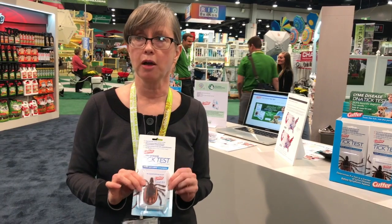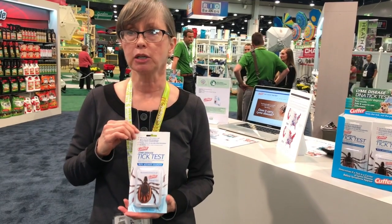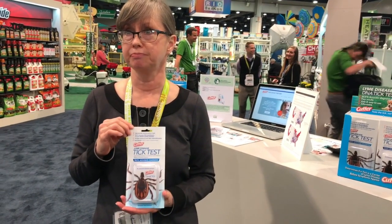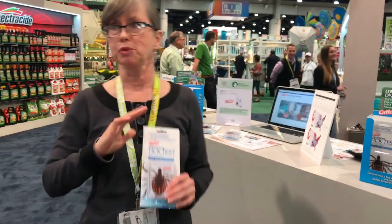Send the tick to our DNA lab and in 72 hours — just three days — we will get back to you with a 99.9% accurate diagnosis as to whether that tick is a carrier of Lyme or not. If it's negative, great. You can breathe a sigh of relief.